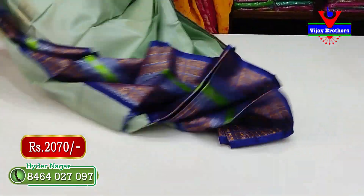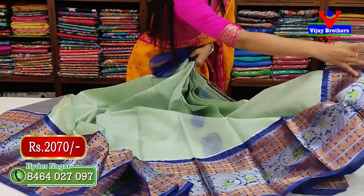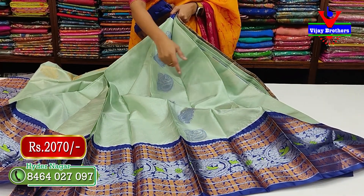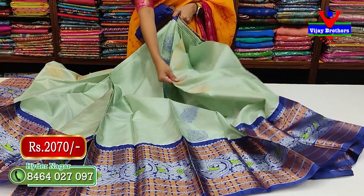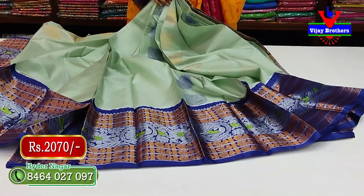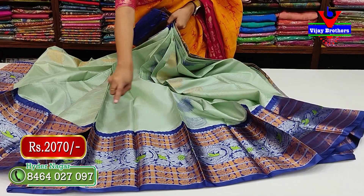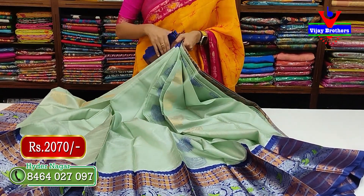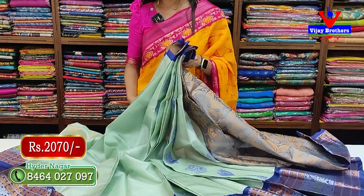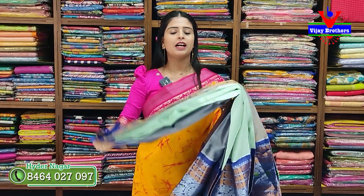Next is the same color combination but with a pattern change. The body shows blue booties in one line and golden sari booties in another. The border is large — about 15 to 18 inches — with golden sari boxes on two sides. Inside the boxes are peacocks in the middle, with silver zari weaving, peacock and floral pattern border. The pallu is contrast tissue with golden zari weaving and floral pattern. The blouse is a tissue pattern blouse. Price is 2070 rupees — very beautiful.